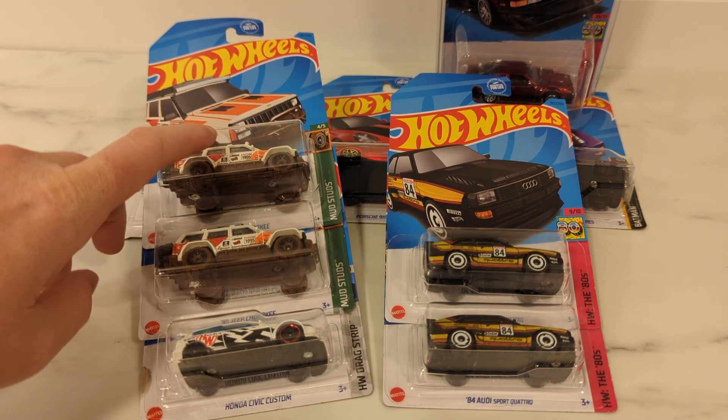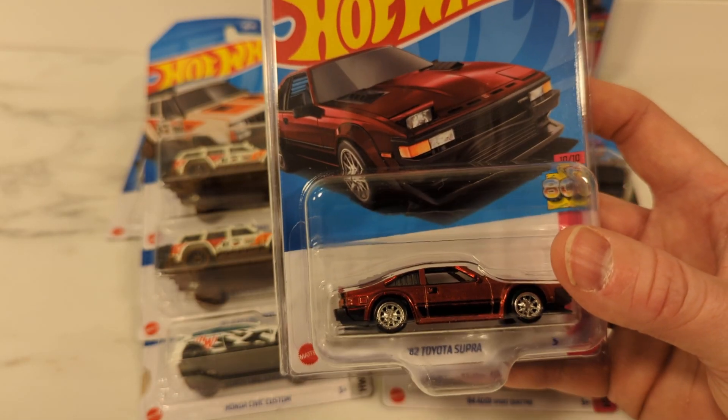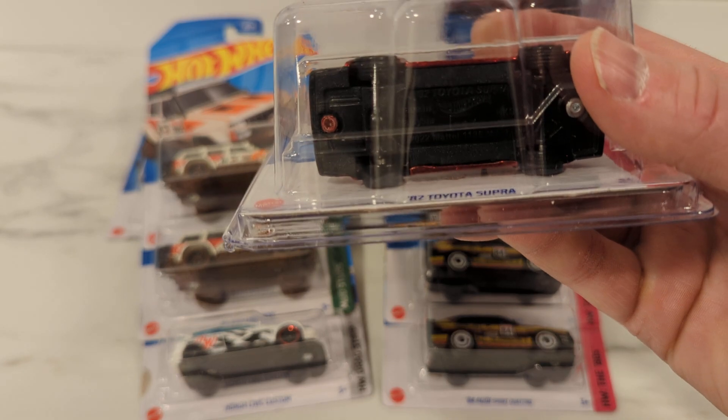I walk down the aisles looking for other Super Treasure Hunts, see what else I can find. This lady's filling up these new pegs and I go, you have the best job ever, you get to look at Hot Wheels. And she says yeah, but I don't even care about them. I'm like, that's even better — you don't get sucked into all this stuff. She says yeah, we just put two new cases out there. She dropped one and I helped her pick it up. As she goes to fill the pegs again, she drops another one. I go, I'll take that one on the floor — and it's another Toyota Supra Super Treasure Hunt. Holy cow, can't believe that.